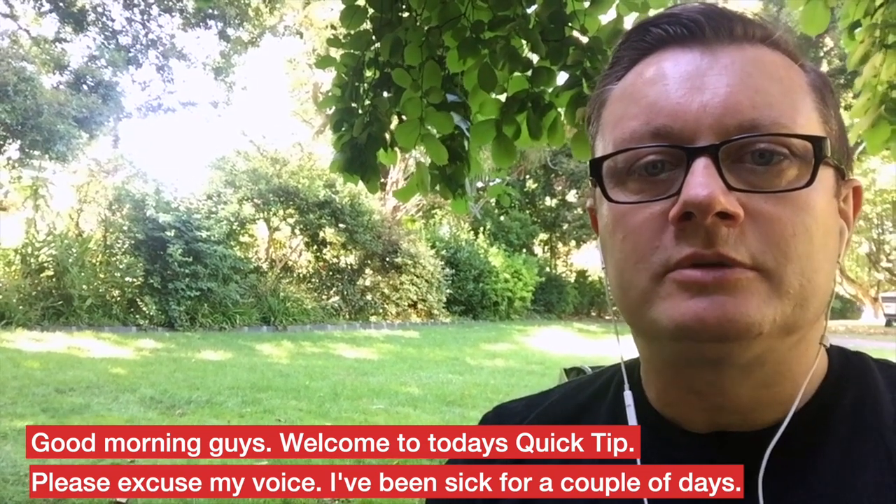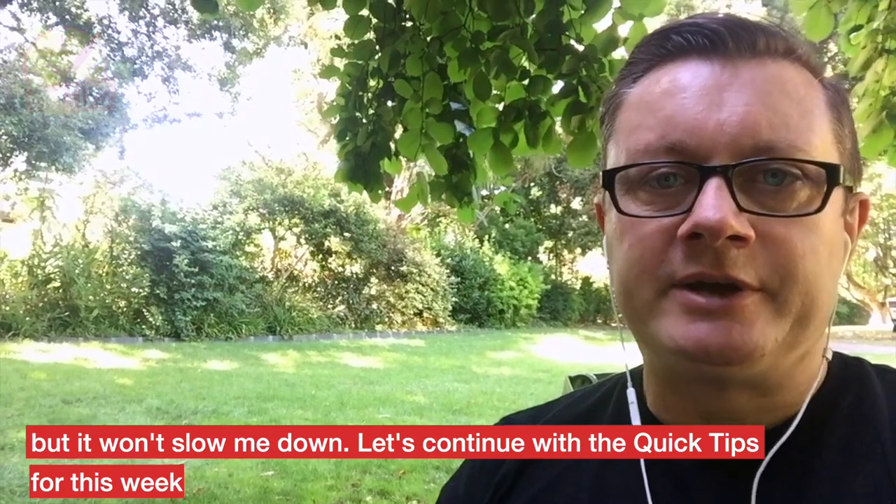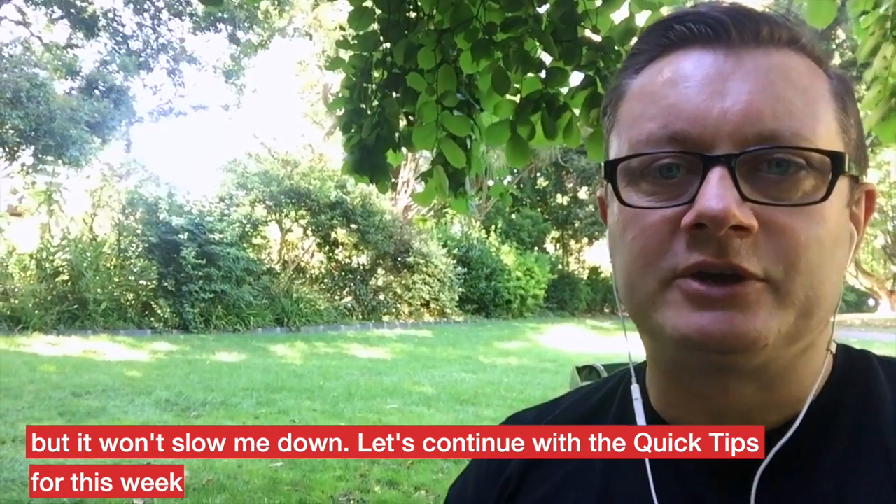Good morning guys. Welcome to today's quick tip. Please excuse my voice. I've been sick for a couple of days, but it won't slow me down. Let's continue with the quick tips for this week.